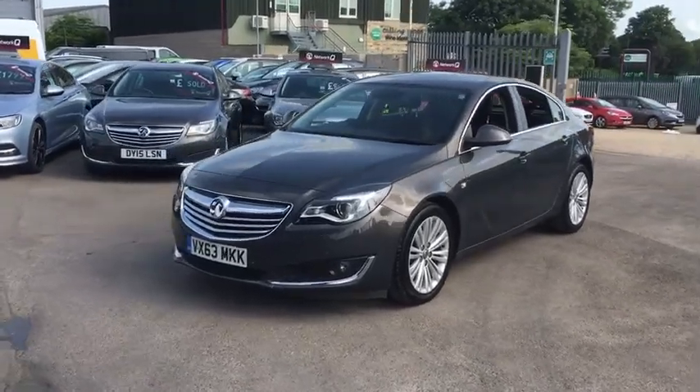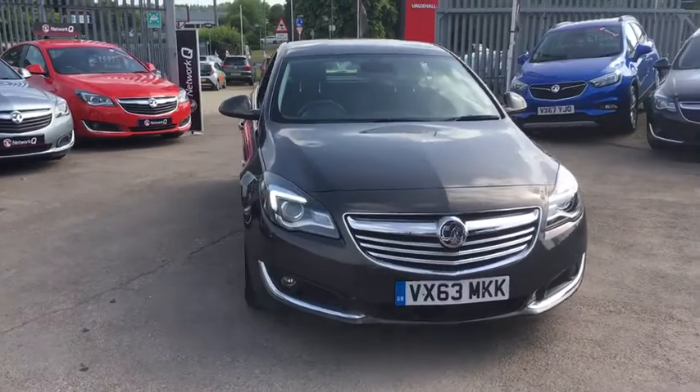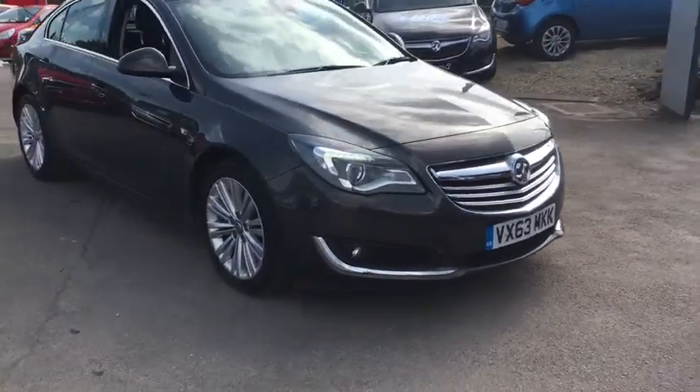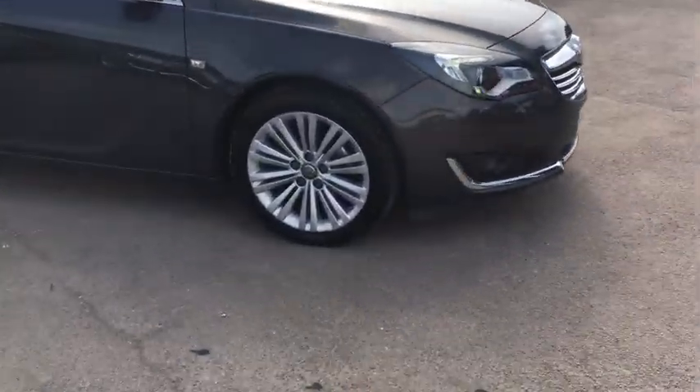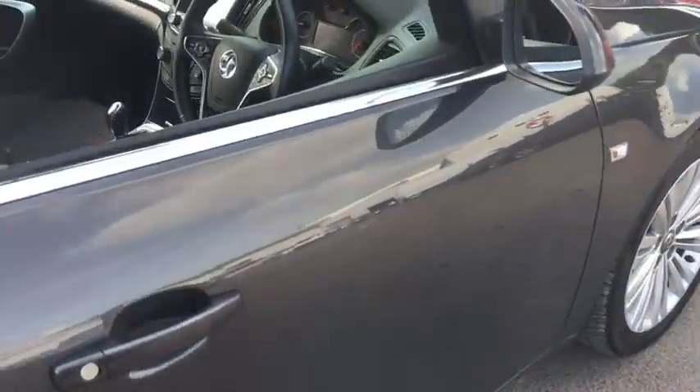Welcome to Bayless Vauxhall Cirencester. Here we have our Vauxhall Insignia Techline Ecoflex. This car comes with 18 inch alloy wheels, and has done 46,000 miles. As we move inside, we have parking sensors,